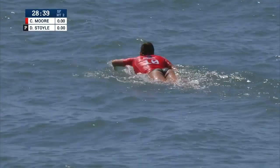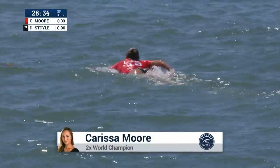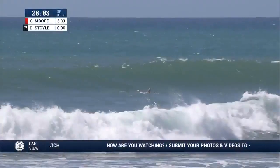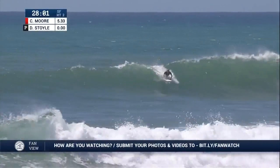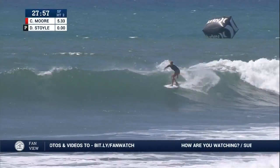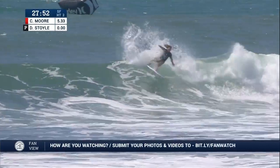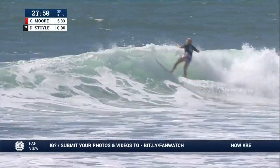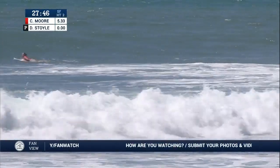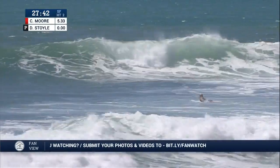28 minutes and 35 seconds remaining. Big sets coming throughout the back, but Dimity's got to capitalize. It seems like it might be one of those slower heats, and we've been anticipating her start ever since she was getting wild cards at about 14. Now Dimity checking out a Lowers right-hander to get started — a lot of speed, trims it off the top, forehand hook in the pocket, and she's out. A two-turn combination to start, and that'll be compared to Carissa's 5.33 opener.